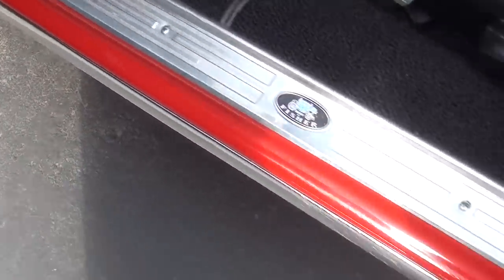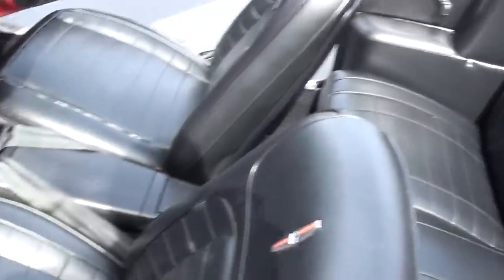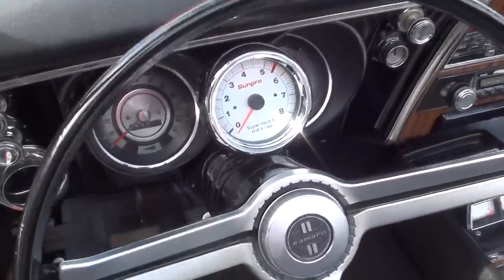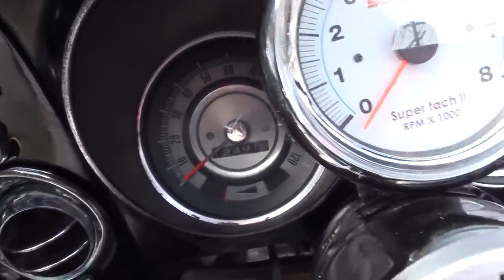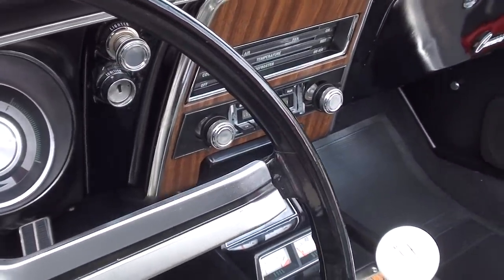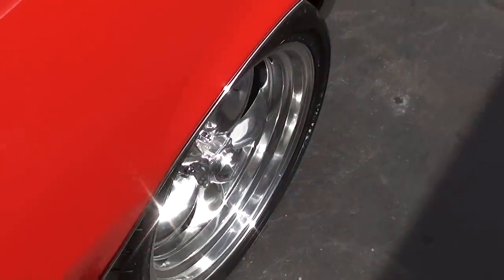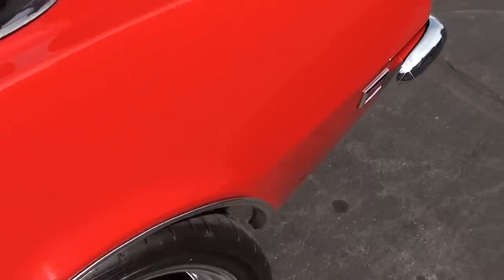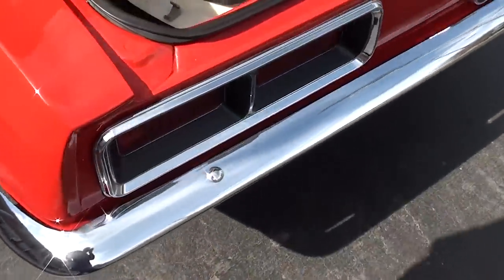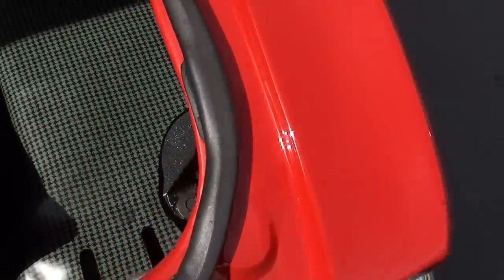New carpet, bucket seats, and console. They've refoamed all the seats in this car. It's got an aftermarket Sun ProTac in it. Factory dash showing 12,491 on the odometer — I'm sure that's not original. It's got custom audio sounds, AM/FM radio, and the center console with gauges. It's dual exhaust. It's a 10-bolt 3.23 limited slip rear end.